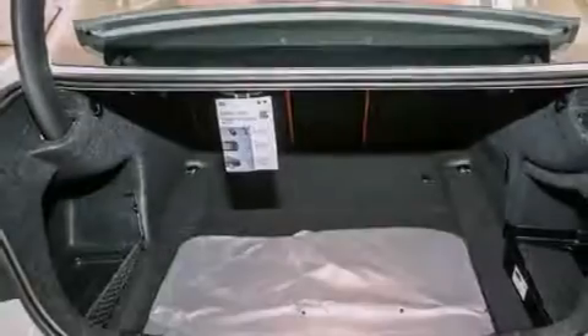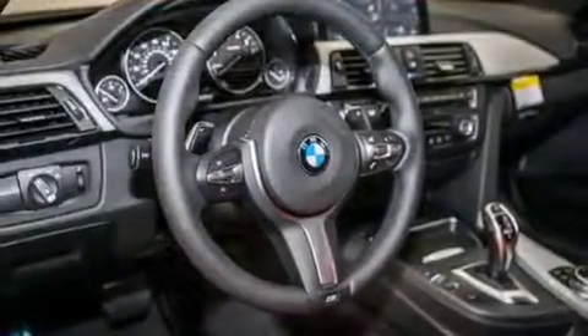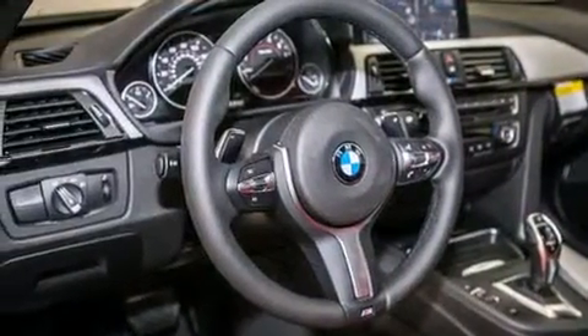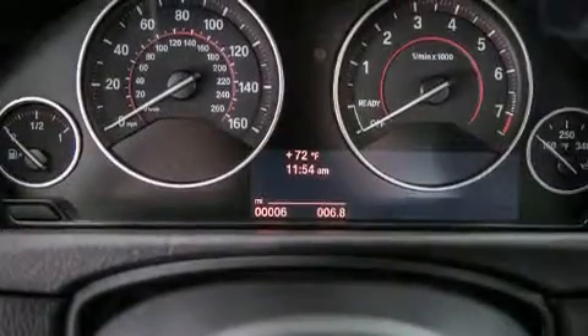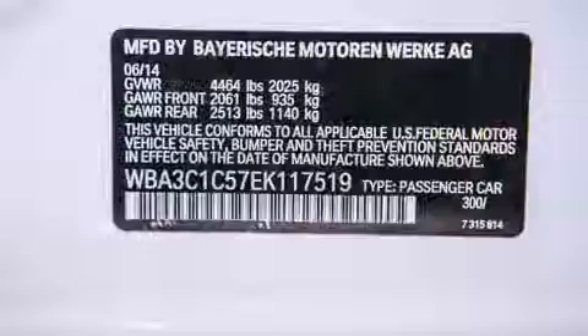Its top features and packages include the premium package, the driver assistance package, a navigation system, a rear view camera, BMW apps, comfort access, a smartphone adapter, satellite radio, Dakota leather upholstery, and the M-Sport package with a sports suspension.